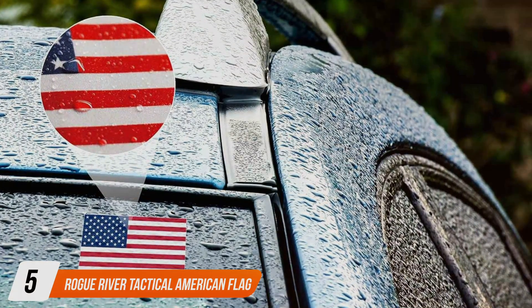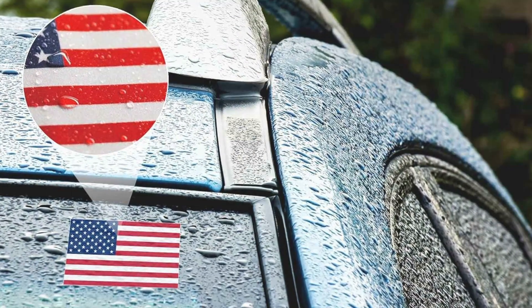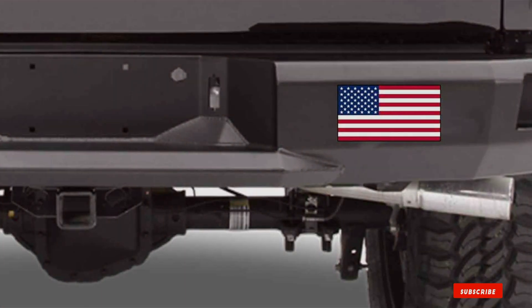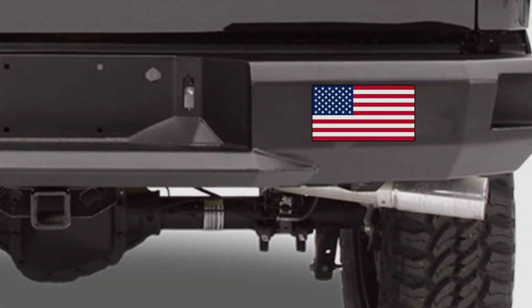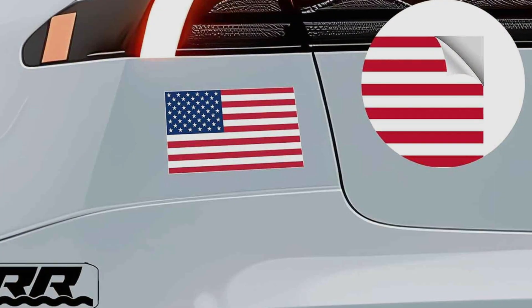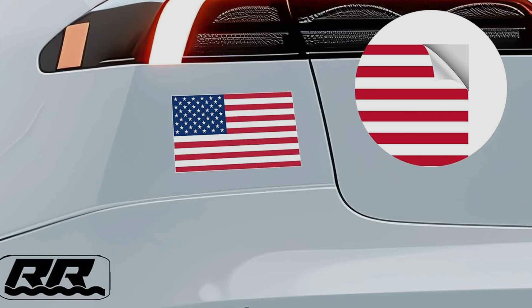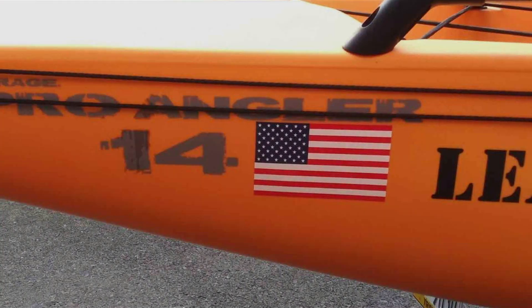The number 5 position is dominated by the Rogue River Tactical American Flag Bumper Sticker — a symbol of national pride and identity. Crafted from high-quality weather-resistant vinyl, these bumper stickers ensure durability and vibrant color retention, making them suitable for use on cars, trucks, RVs and more. The design features a striking American flag motif rendered with bold colors and intricate details that capture the essence of the stars and stripes. Its strong adhesive backing adheres securely to any smooth surface without causing damage or leaving residue, allowing for easy application and removal.